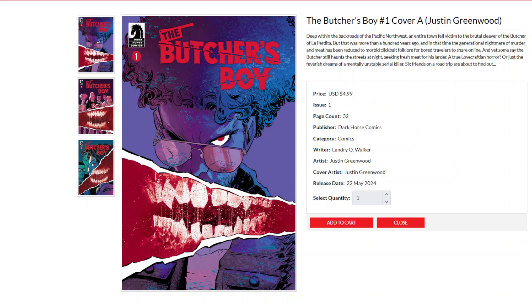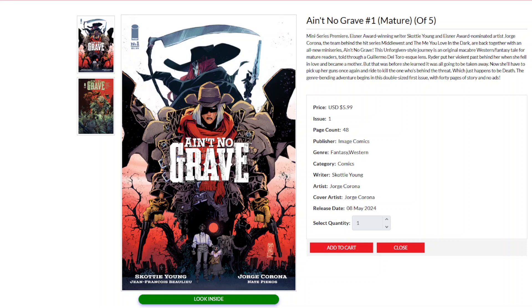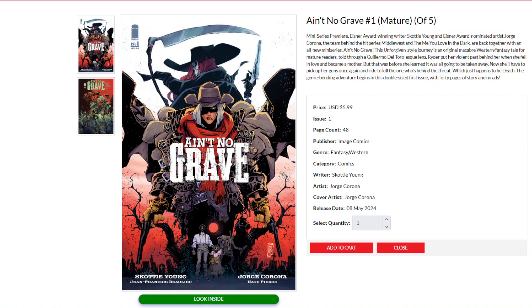Image also debuts a new series from writer Skottie Young with art by Jorge Corona — it's Ain't No Grave. From the same team that brought you the hit series Middle West and The Me You Love in the Dark, they're back together with an all-new miniseries. Ain't No Grave is an Unforgiven-style journey, the original macabre western fantasy tale for mature readers, told through a Guillermo del Toro-esque lens.